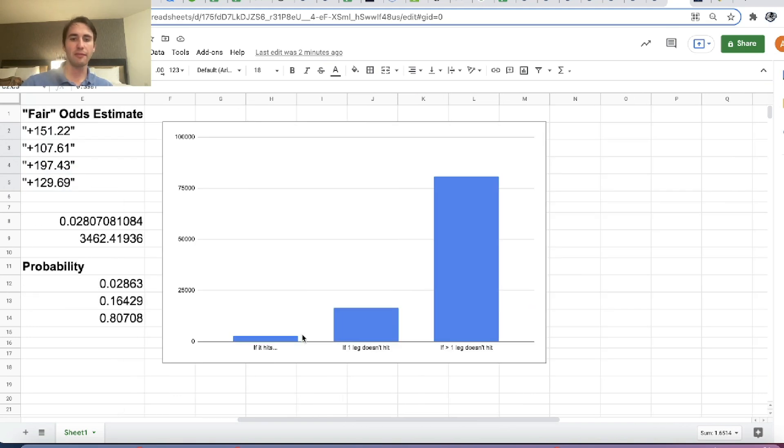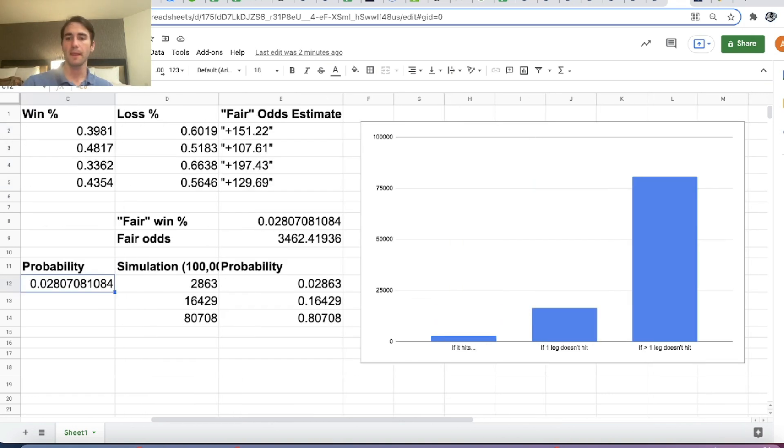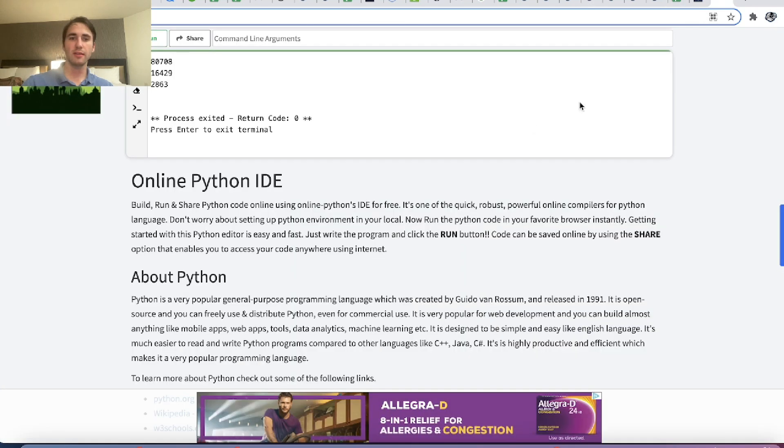We get this graph from the simulation of 100,000 runs: more than one leg won't hit the majority of the time — over 80% of the time. About 16.5% of the time, exactly one leg will not hit, and in that case we get our money back. Our parlay will hit roughly 2.86% of the time.